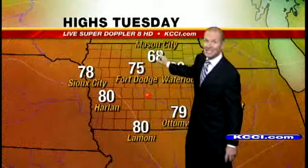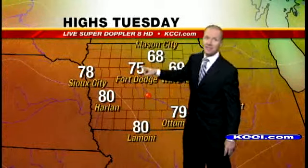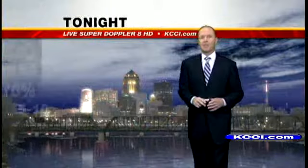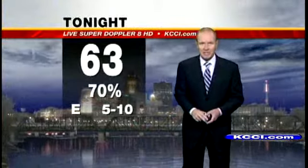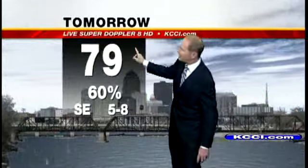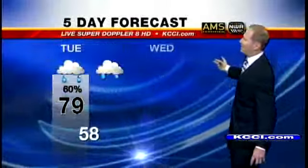Highs tomorrow: 68 in Mason City on the other side of the front, 80s in Harlan, and around 80 degrees in Lamoni. Our forecast for tonight: showers here in the metro, 63 degrees, east winds 5 to 10. Then we could have another round of storms overnight and early morning on Tuesday — should be out of here by the noon hour, with a high of 79 and southeast winds 5 to 8.